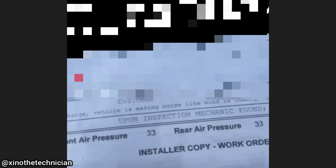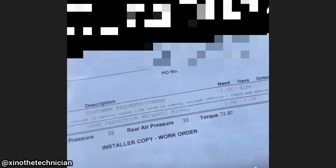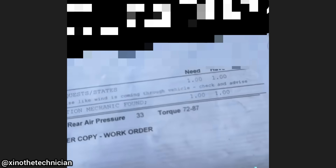Customer states that after an oil change, the vehicle is making a noise like wind is coming through the vehicle. The technician found that the passenger window was slightly open. He closed it and the noise went away.